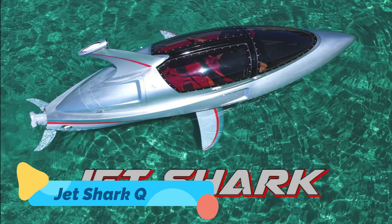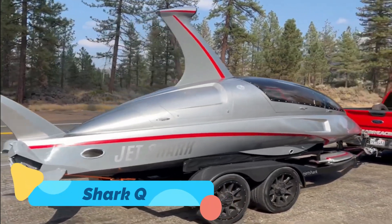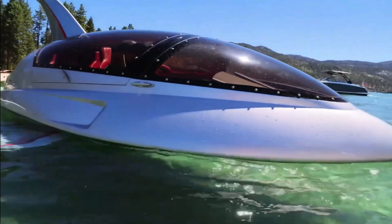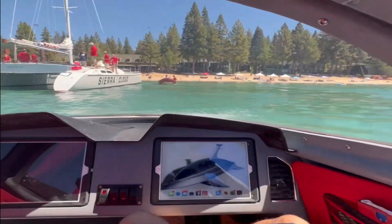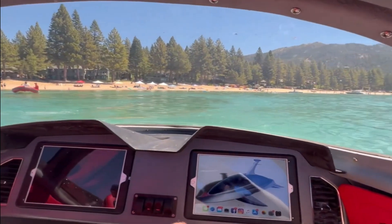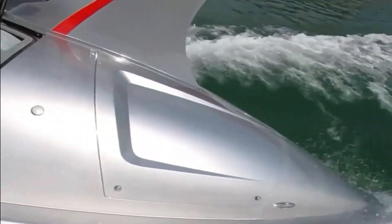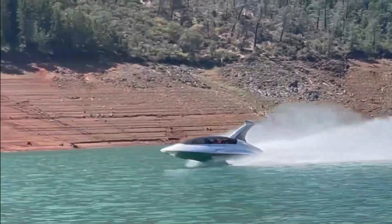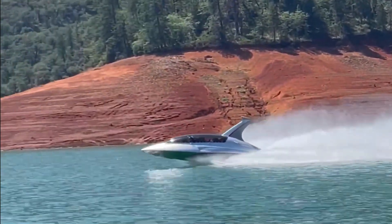The Jet Shark Q is an adrenaline-pumping, semi-submersible watercraft that combines high-speed thrill with underwater adventure. Designed to mimic the sleek and powerful movement of a shark, this futuristic vessel can glide on the water's surface before diving beneath the waves, offering an immersive and exhilarating ride.